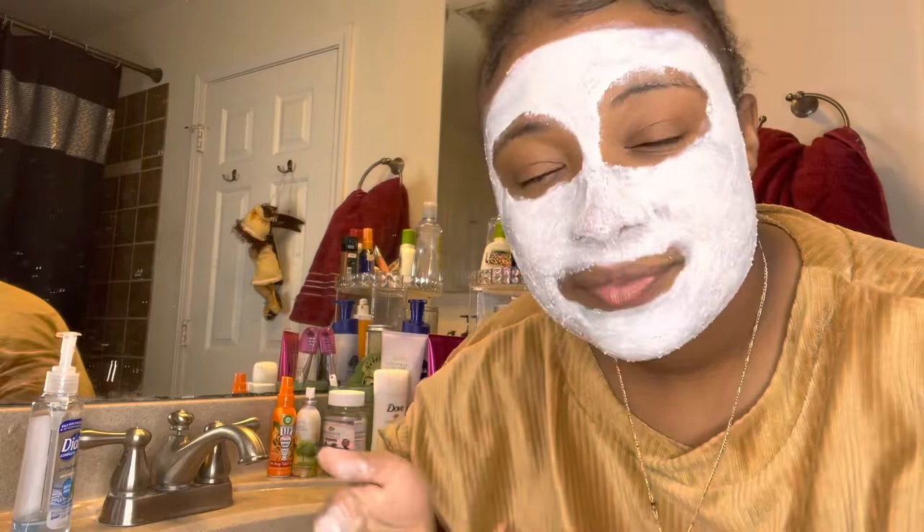Alright, let's take this off my face. Remember the cold water.